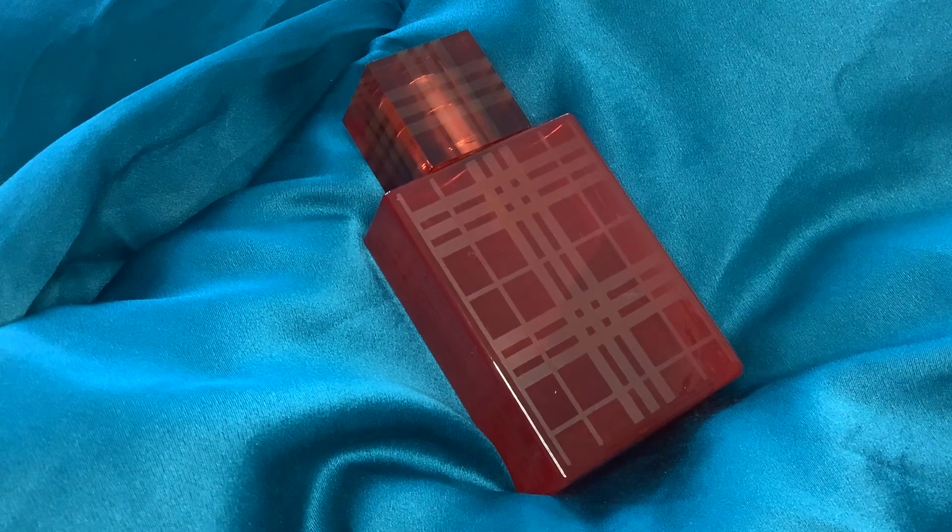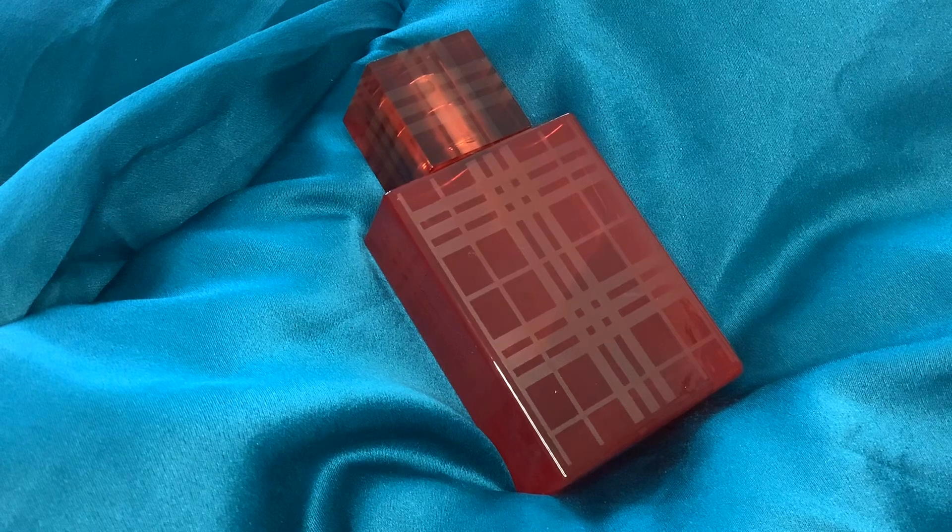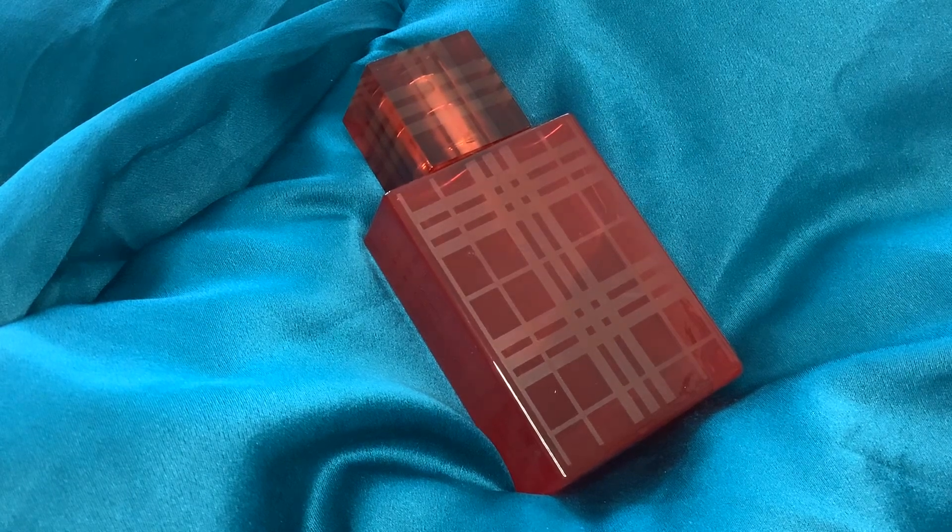Burberry Brit Floral I absolutely hated — it reminded me a bit of Cool Water and had a similar cloying sweet powderiness, though that one was much fresher and more juicy than this. And then I think there was also Brit Rhythm and Tender EDP, EDT, and then this one.